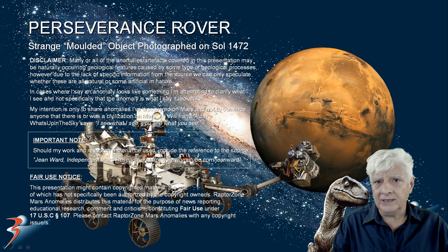On the 11th of April 2025, the Perseverance rover photographed a really intriguing object. Upon closer inspection, it looks like this object was either melted by severe heat or it could be molded. There is another object close by that resembles it — it's got the same type of look and texture and it also appears either melted or molded.